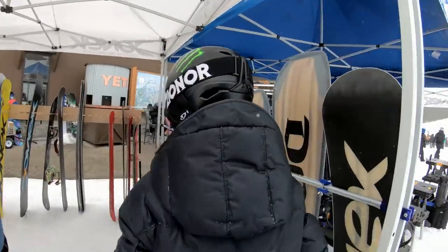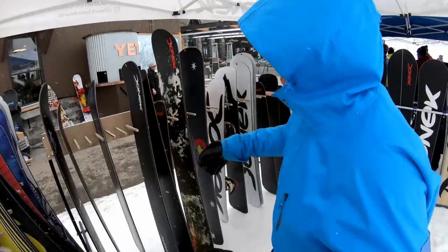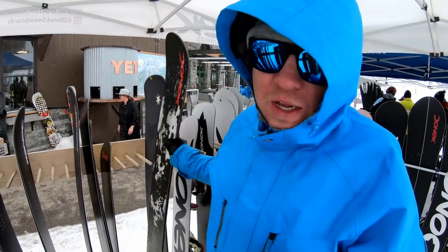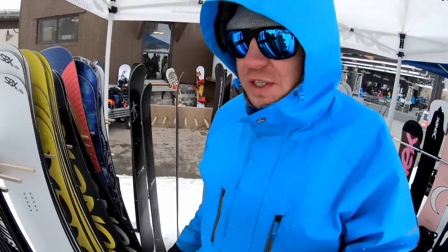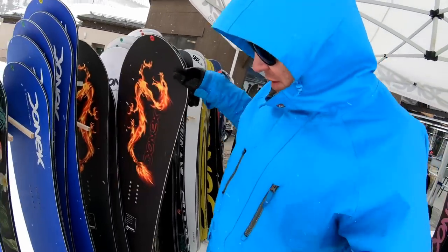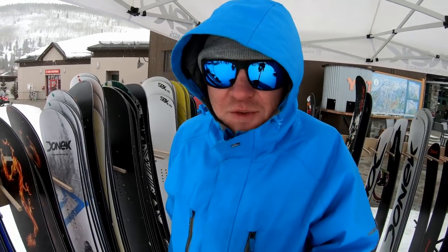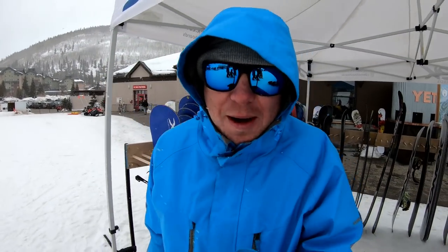The beauty of these demos is trying boards that are way too long for you and realizing how too long of a board feels, trying boards that are too short, trying different models - twins, nomads, Napton twins - just trying a whole bunch of different models, finding the flex you like, finding what width you like.